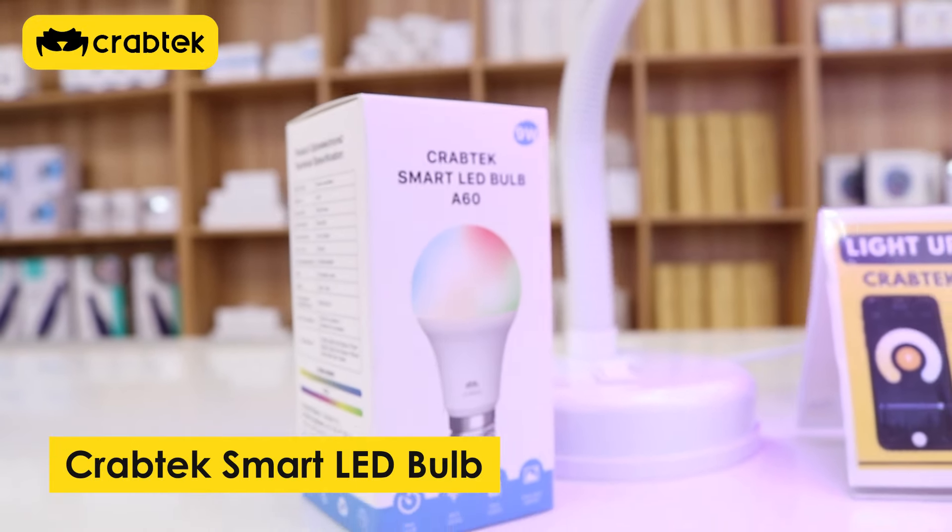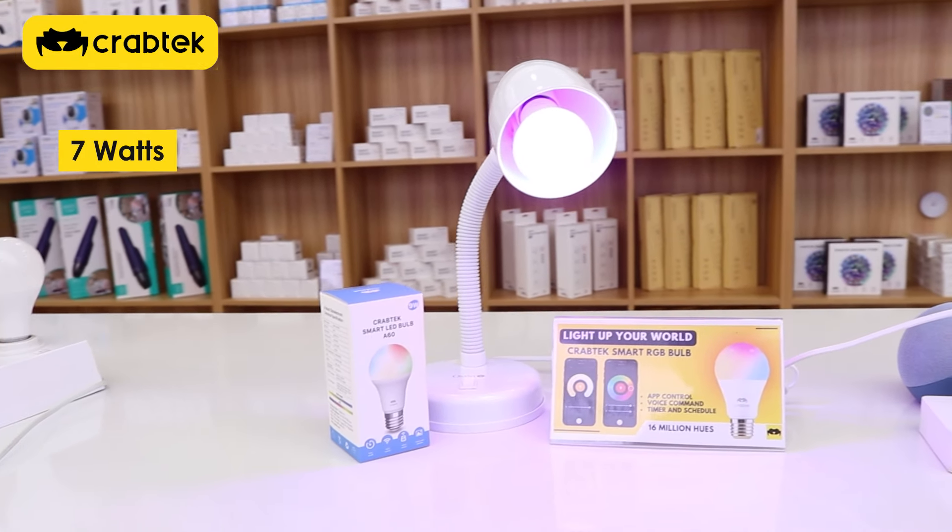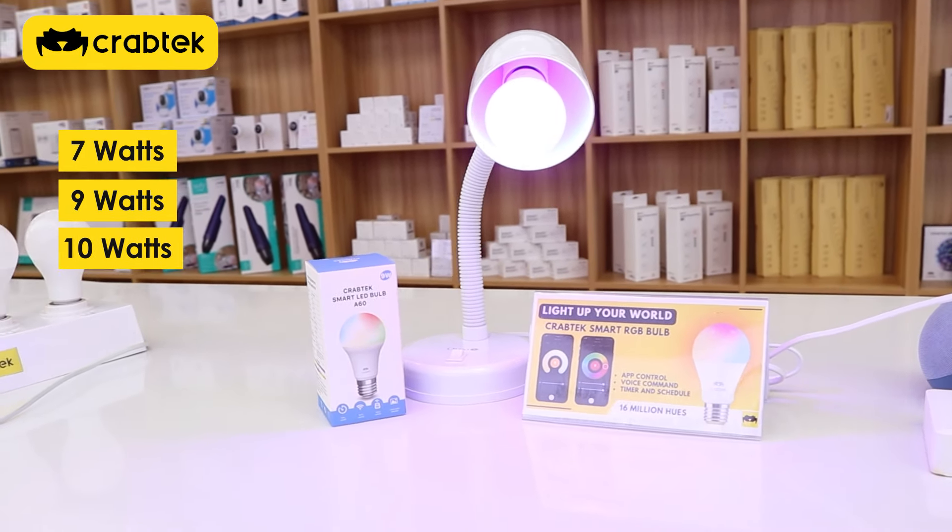First on our list is the CrabTech Smart LED Bulb. We have 4 types of bulbs: 7, 9, 10, and 12 watts.